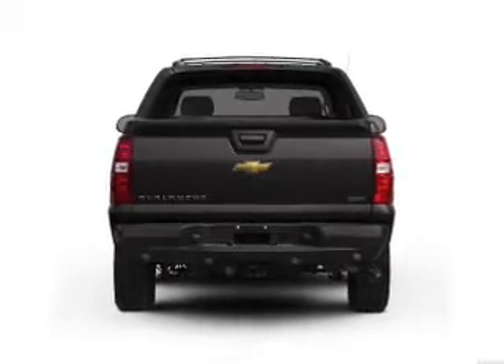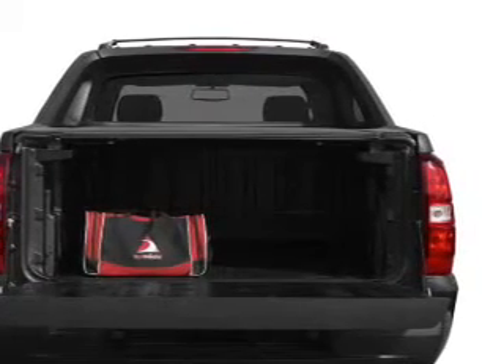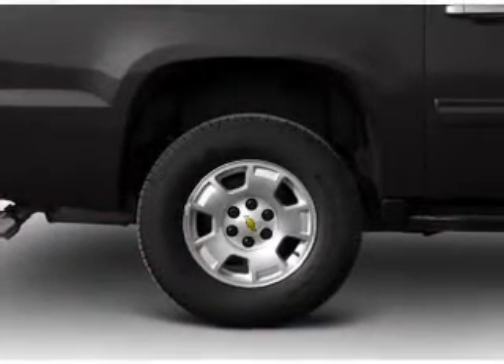Find your way easily with the included navigation system. Premium wheels lend a distinctive appearance, and you'll get advanced listening benefits from the premium sound system.